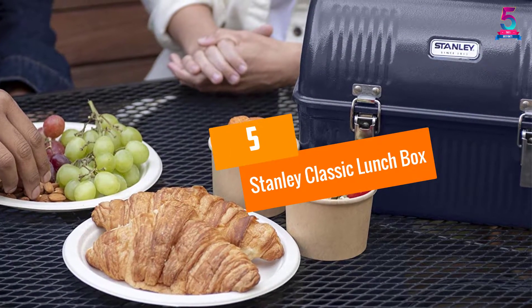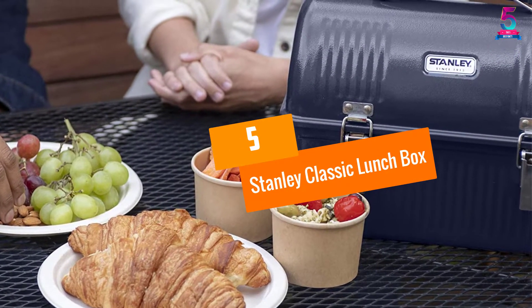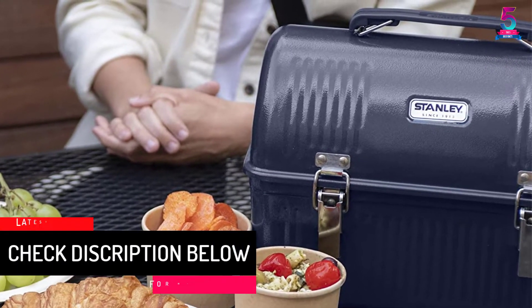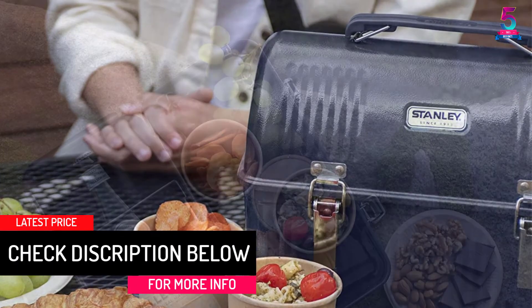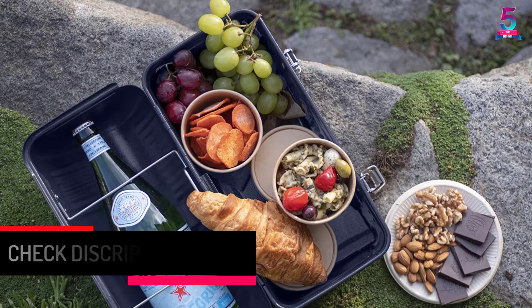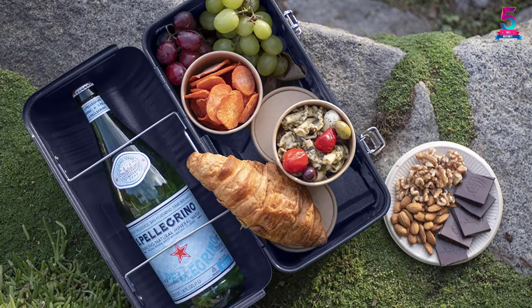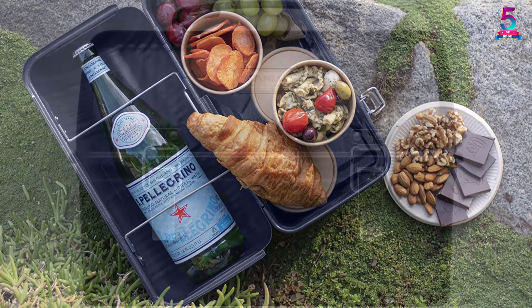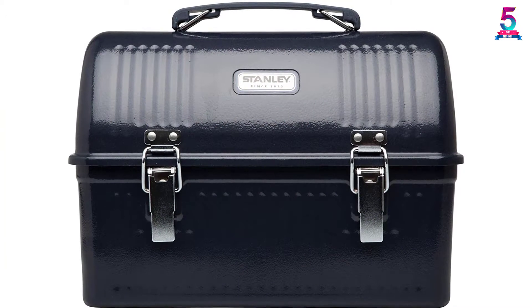At number 5: the Stanley Classic Lunchbox. If you like classic styling, then this lunchbox will appeal to you. The item comes in a nice hammer green color that looks very chic. It has a good capacity of 10 quarts, which is practical for most situations. Adding food inside the container is pretty easy, due to the large mouth opening and good design.